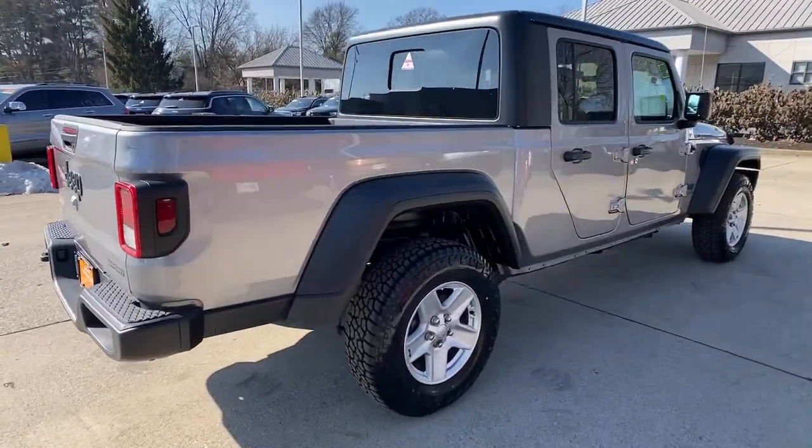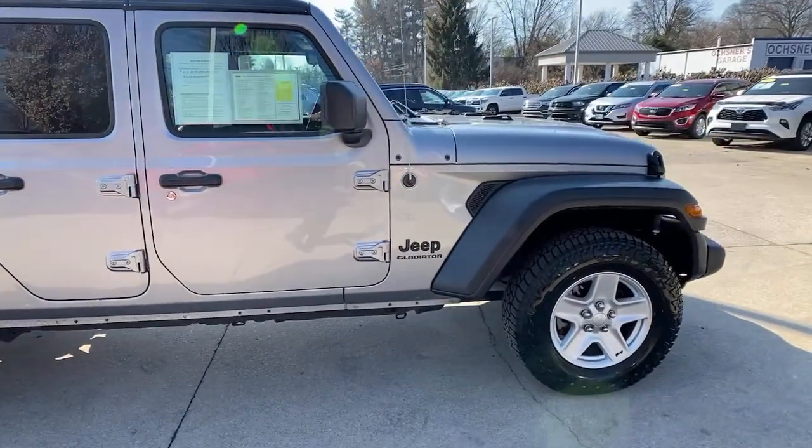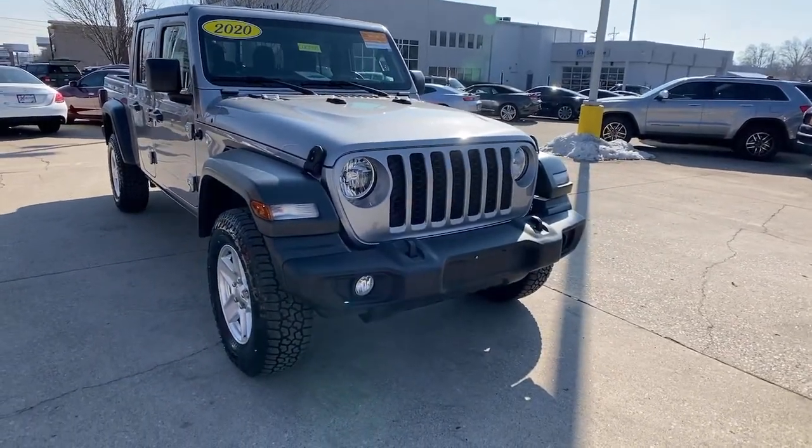Picture yourself in the 2020 Jeep Gladiator. This vehicle still has fewer than 50,000 miles on the clock, so it won't last long. Here's an off-roader's dream come true, the Gladiator.